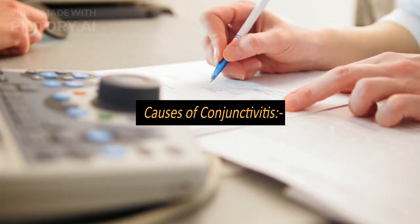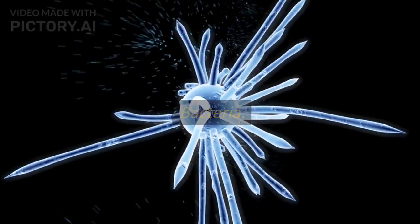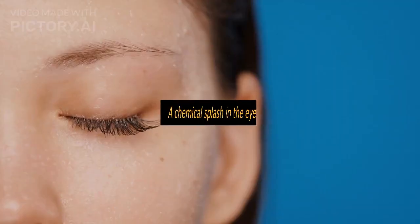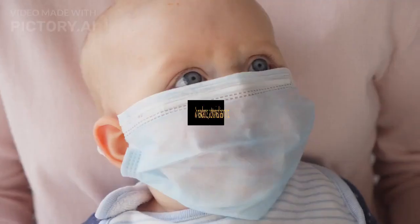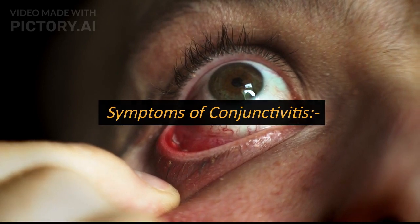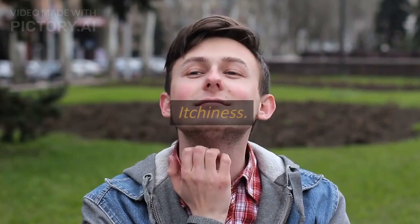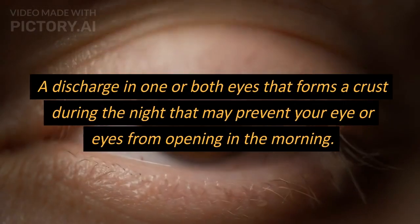Causes of conjunctivitis: viruses, bacteria, allergies, a chemical splash in the eye, a foreign object in the eye, and in newborns, a blocked tear duct.